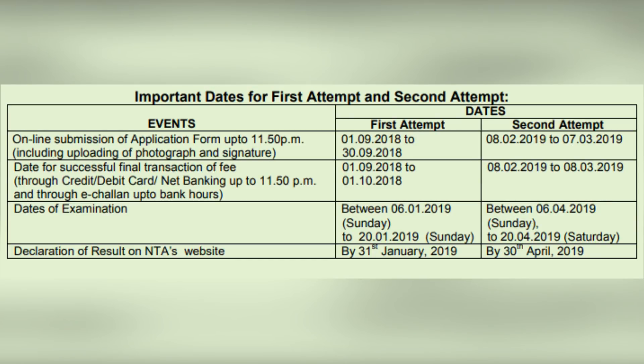Talking about the dates, online submission of application form up to 11:50 PM including uploading of photograph and signature for the first attempt will be 1st September 2018 to 30th September 2018, and for the second attempt it will be 8th February 2019 to 7th March 2019.